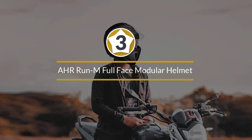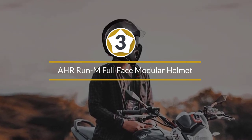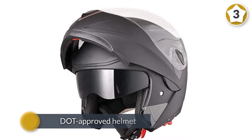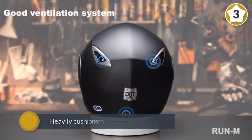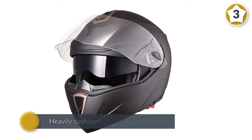Number three: the RRUN M full face modular helmet. The RRUN full-face flip-up helmet is a DOT-approved helmet best known for the level of comfort it provides riders. It has a heavily cushioned and padded interior along with air vents providing comfort and stability in any type of ride or terrain.